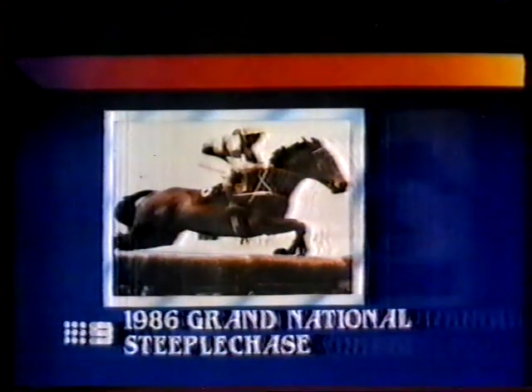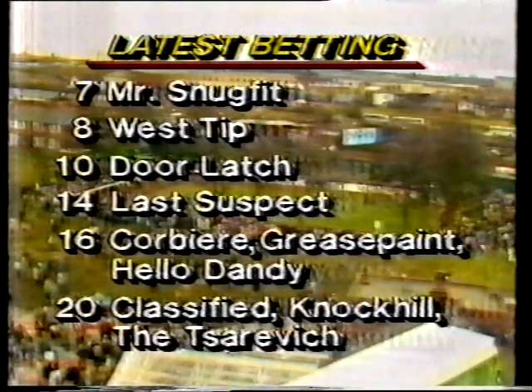Just a few days ago there were over 60 entries. Four latches at 10 to 1. Last Suspect at 14 to 1 could be in with another chance of winning it again. 16 to 1 is Corbiere, Grease Paint and Hello Dandy, and at 20 to 1: Classified, Knock Hill and the Tsarevich. We'll take a break and then come back for the running of the 148th Grand National from Aintree right here on Nine's Wide World of Sports.